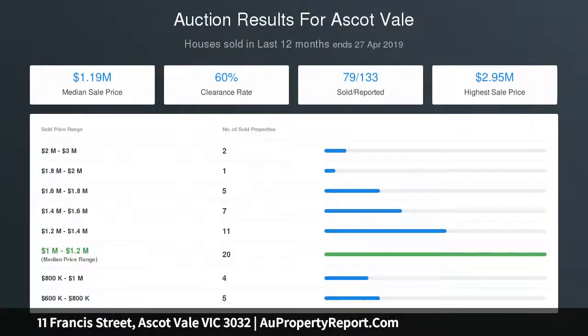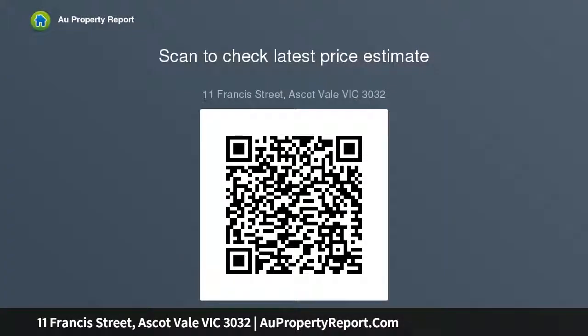A rare occasion to secure your family's future in one of Ascot Vale's thriving pockets — moments from Rockwell Park and Ascot Vale station. It's also close to Ascot Vale Primary School, a choice of tram lines, and Union Road cafes and shops.